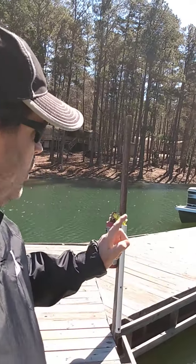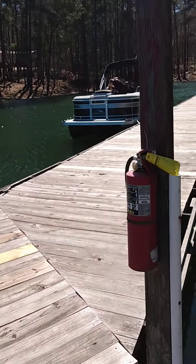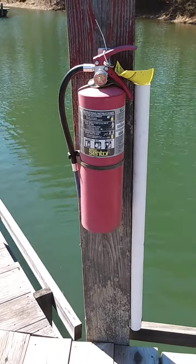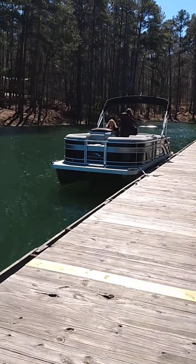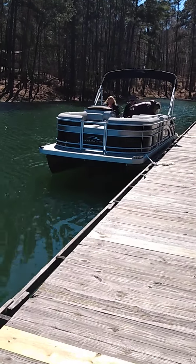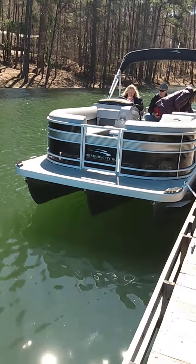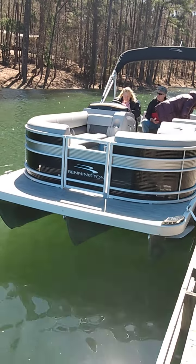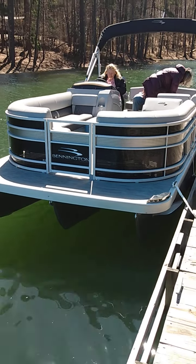We're going over safety checks. I'll walk over here and get you a closer look. We're making sure that we have all the equipment. I've watched YouTube videos and informational videos on what you need to have whenever you're going to go out on the water to make sure we're safe.